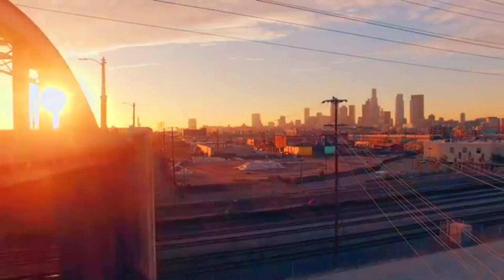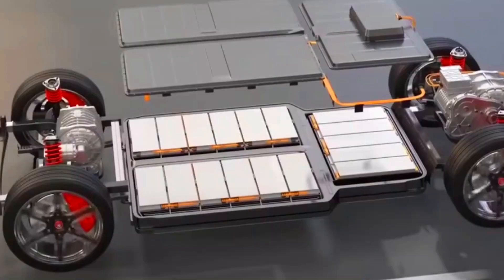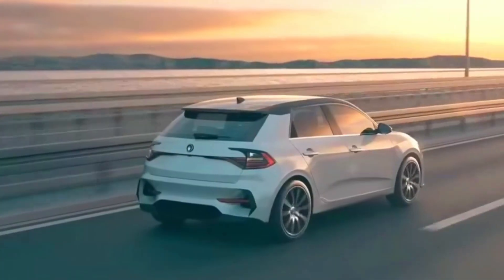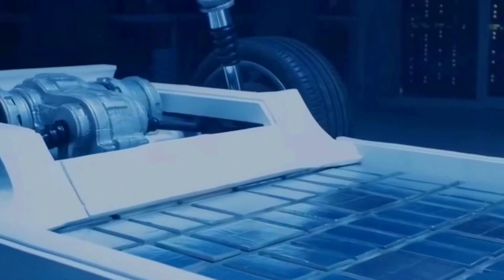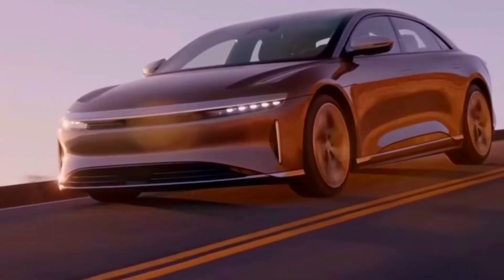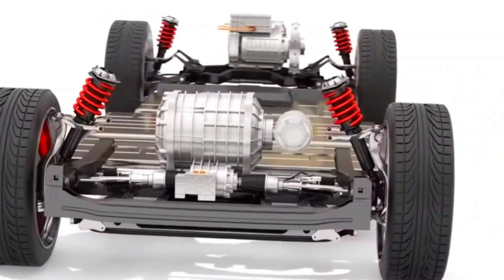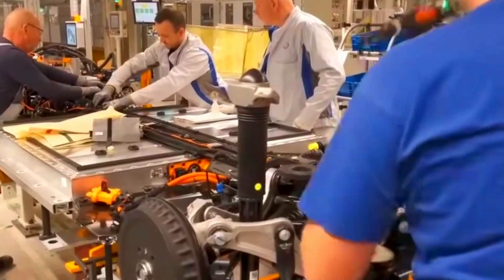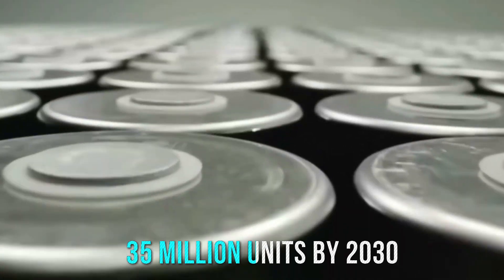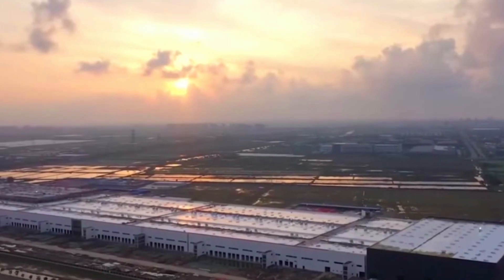Mechanical Batteries in Electric Vehicles (EVs). The electric vehicle market is another area where the combination of mechanical and battery storage technologies is making a significant impact. Batteries remain the primary energy source for EVs, but mechanical systems are increasingly being used to enhance energy efficiency. For example, flywheels can recover and store energy during braking, which can then be used to power the vehicle during acceleration. This energy recovery not only extends the range of EVs, but also reduces overall energy consumption, making EVs more sustainable and cost-effective. With global EV sales expected to surpass 35 million units by 2030, integrated storage solutions will play a crucial role in optimizing performance.